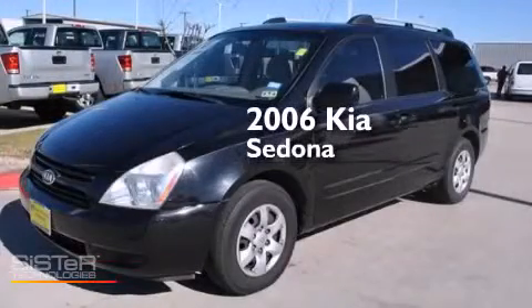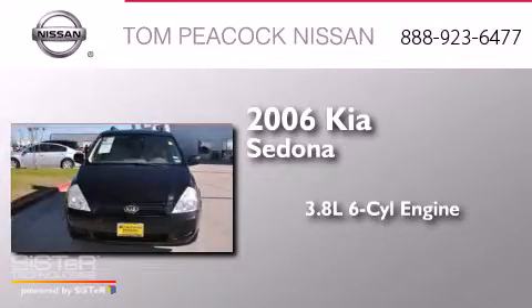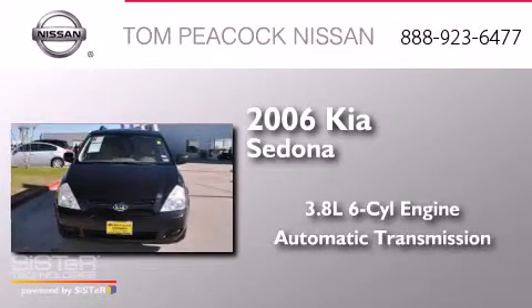This is a 2006 Kia Sedona. It has a 3.8-liter six-cylinder engine and an automatic transmission.